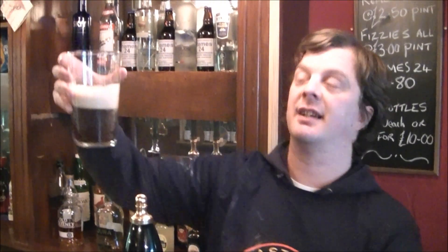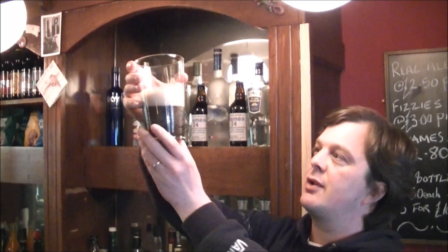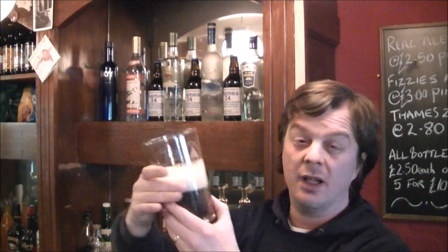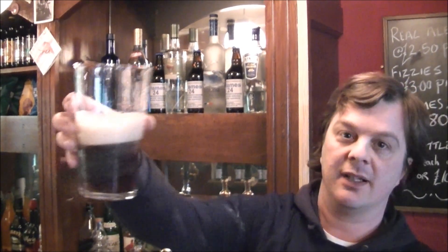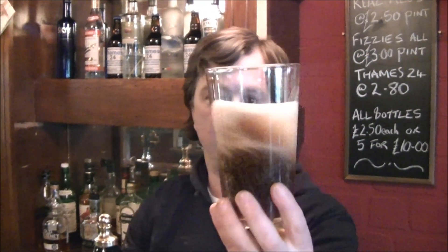Beer in the glass — nice and dark ruby red tone to it, two finger head, lovely conditioning to the beer. Love that conditioning, the little bubbles rising up the side of the glass. Spin her up, give her a nose and see what we get.